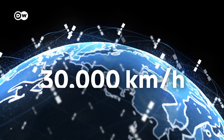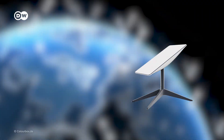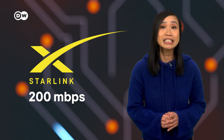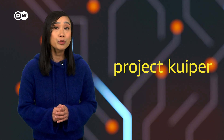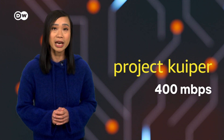Sounds complicated? That's because it is. You need thousands of satellites, all moving at nearly 30,000 kilometers per hour, and they have to stay in sync, constantly connecting with your dish and the ground infrastructure. Still, it works. Starlink already offers speeds of up to 220 megabits per second. Amazon hasn't launched a service yet, but it claims Project Kuiper will deliver up to 400 megabits per second with the standard package. Impressive, right?